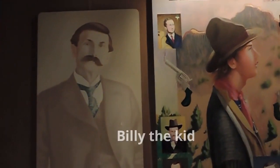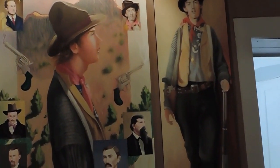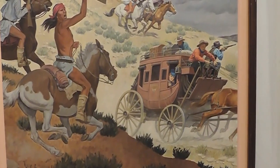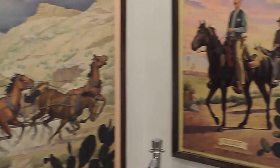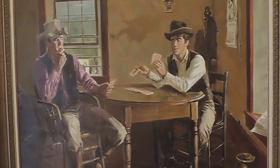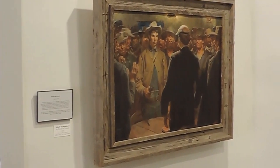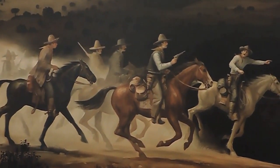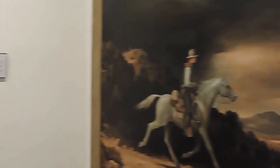There's a mushroom sculpture here — want to do that?